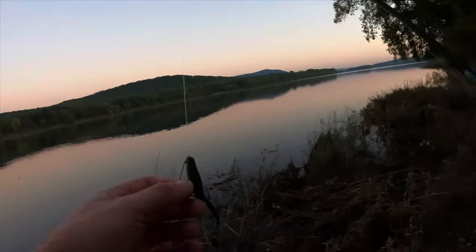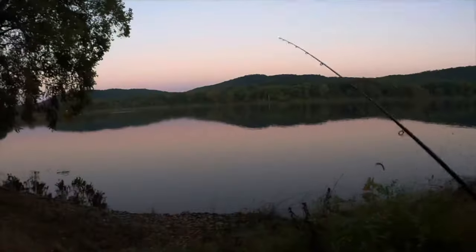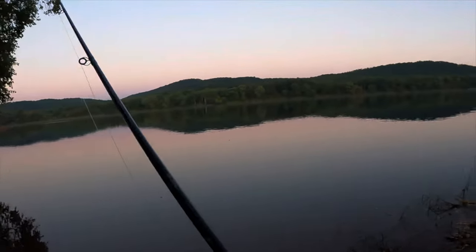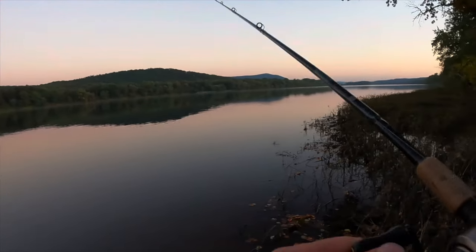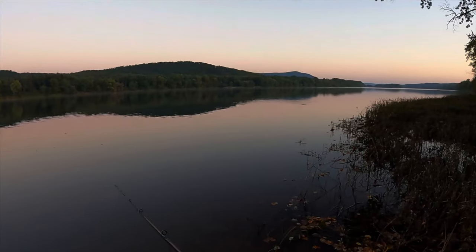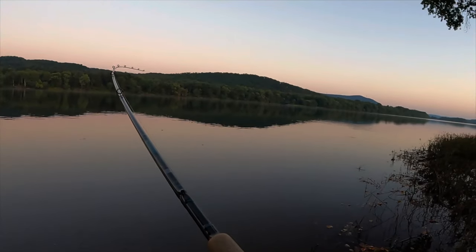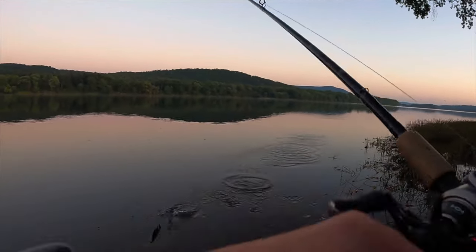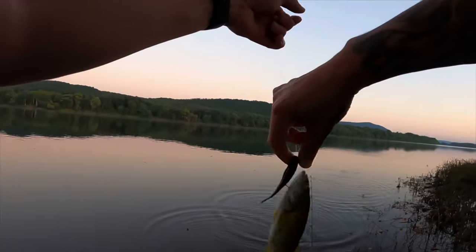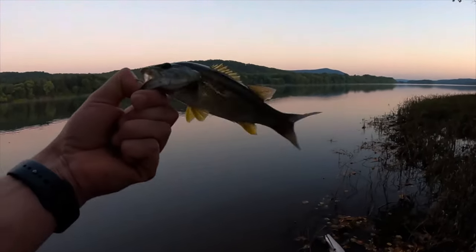Since this seems to be dink city, we're gonna go try a different spot. I was walking back to my truck to go to another spot when something blew up right down here. I don't know if I can cast that far, but we're gonna try it. Got him! Little one — thought the one that jumped was bigger than this. Got the hook right up under the chin.